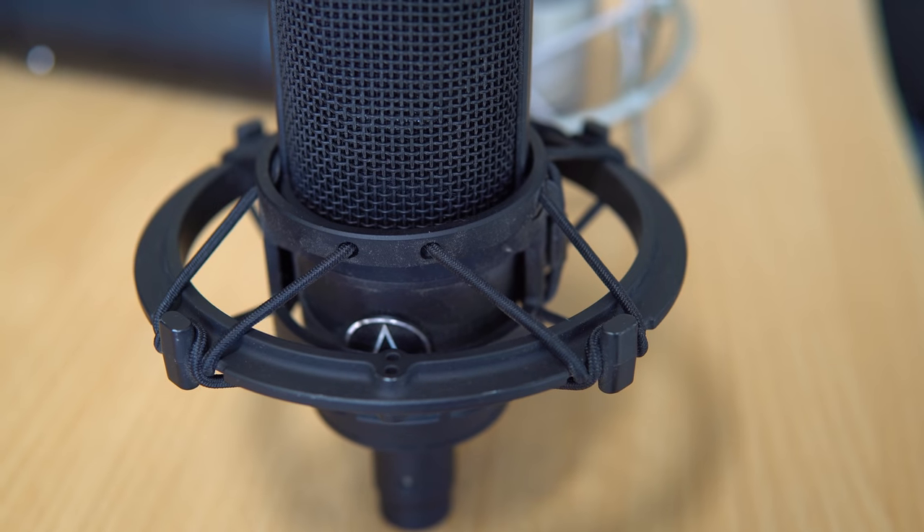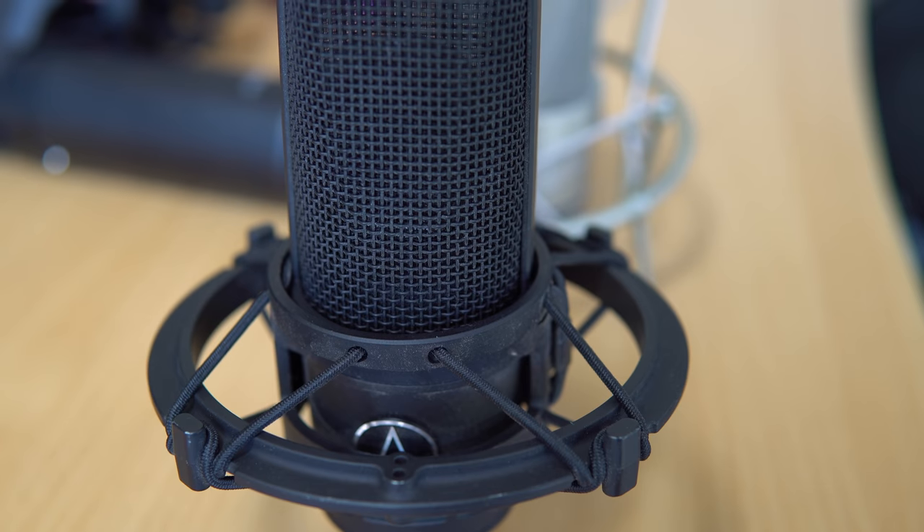We've tested dynamics, condensers, Blue microphones, SE Electronics, and the popular Heil Sound. Let's move on to Audio Technica — not so popular in podcasting, but you'll find Audio Technica mics in many radio stations. This is the AT4033a, the microphone I've been using for years before upgrading to a Neumann TLM 103 for voiceover and podcasting. Let's test it in echoey and sound-treated rooms.